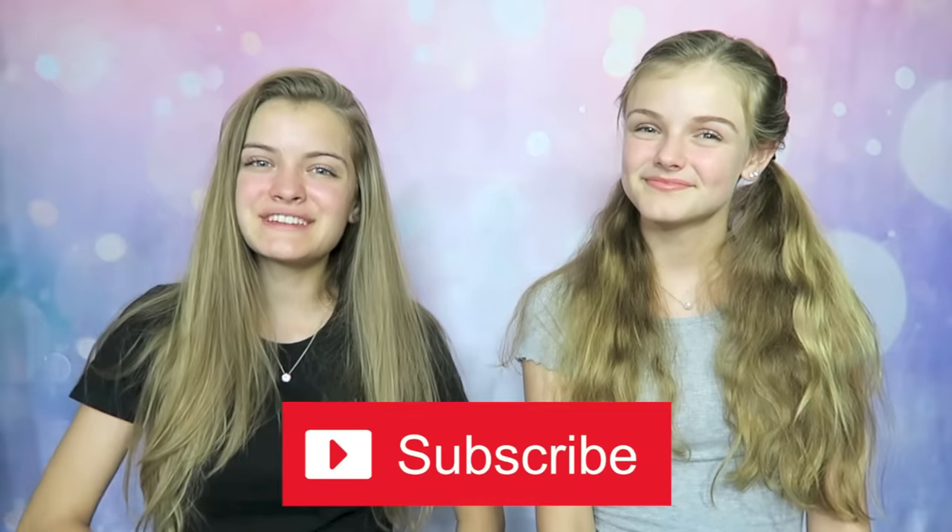Please stay tuned to the end of this video because we're going to be giving a shout out to one of our beach family members who has subscribed to our channel and has our post notifications on. If you're new to our channel or haven't subscribed yet, please subscribe because we'd love you to join our beach family!